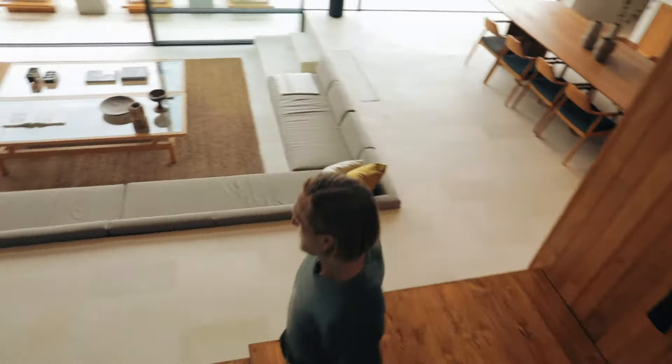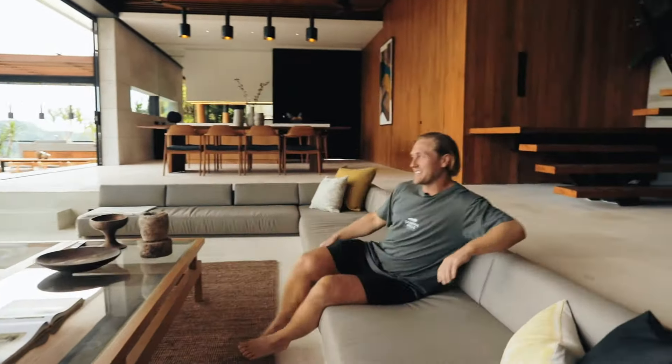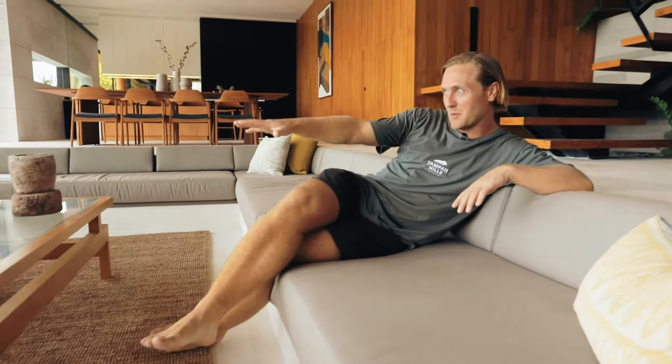Let's go and check out downstairs. Coming down here to the social areas, we have this large sofa arrangement in the center. And this is a thing that I really like with this villa — when you sit in the sofa you will notice that the infinity pool meets the ocean, which we all love.